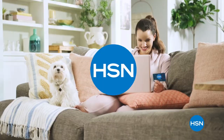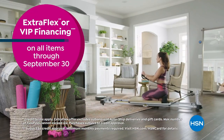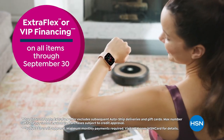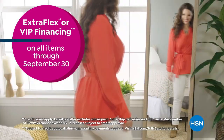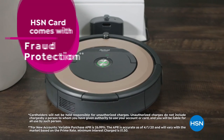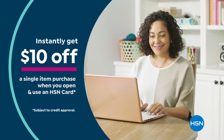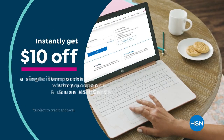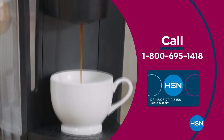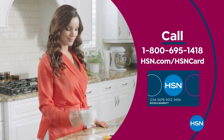Get the best deals on the things you love with the HSN card. As an HSN card VIP, you'll get perks like extra flex or VIP financing on all items through September 30th, at least eight VIP savings events a year, fraud protection, and no annual fee. Apply now and instantly get $10 off when you're approved. Call 1-800-695-1418 or visit hsn.com/hsncard.